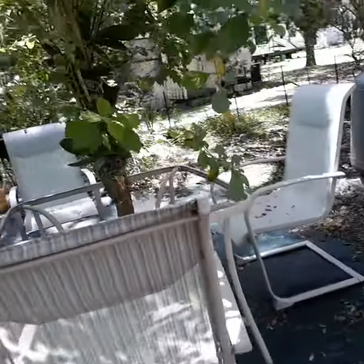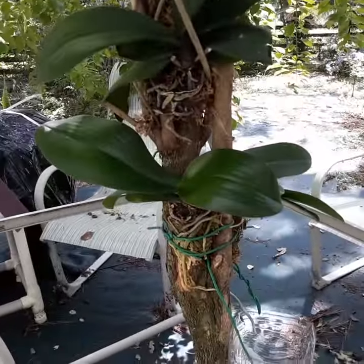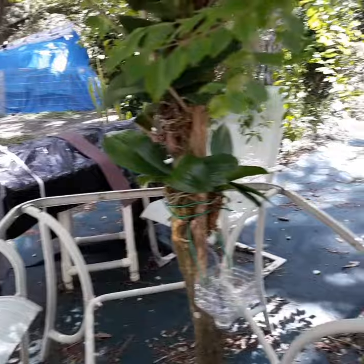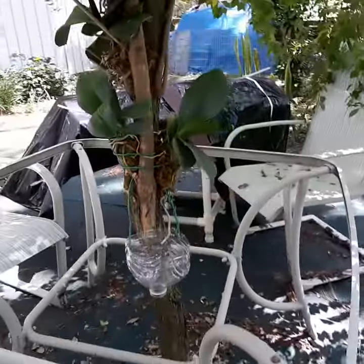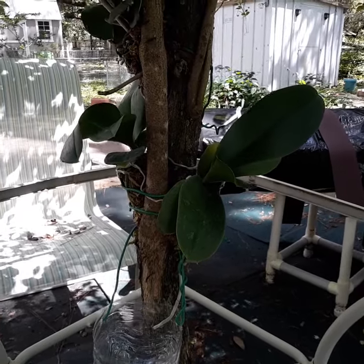We did get two orchids that didn't have blooms on, and I attached them to the tree — one's on this side. These are our Christmas surprise orchids because the lady said they would bloom at Christmas, and we don't know what color they are.